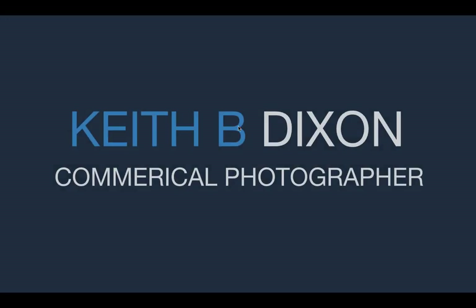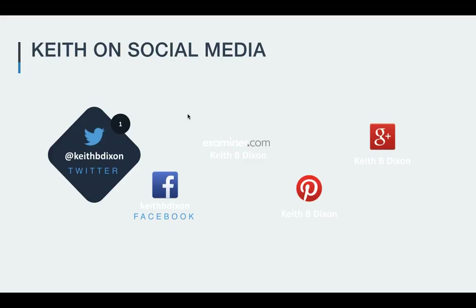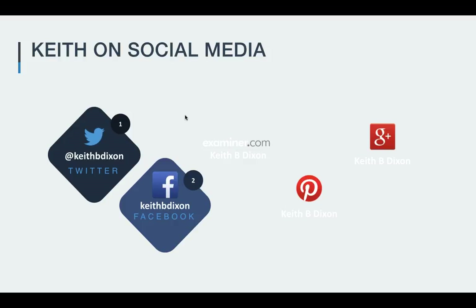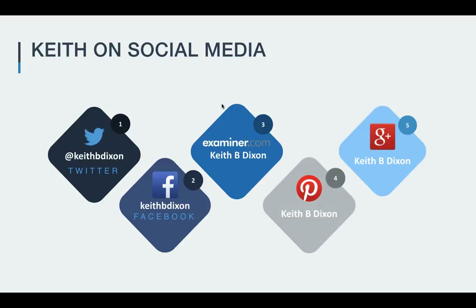My name is Keith B. Dixon. I'm a commercial photographer. I specialize in corporate event photography, print on site, and executive location portraiture and group portraitures, as well as architectural and a consumer brand that focuses on weddings and events. I'm on Twitter daily — mention Perfectly Clear on Twitter or Facebook and I'll send you a discount code. I'm also on Facebook, Examiner.com, Pinterest, and Google Plus.